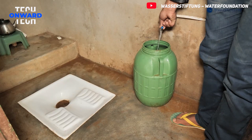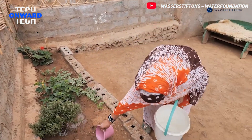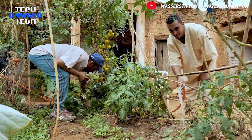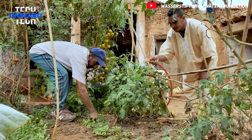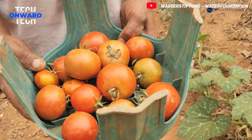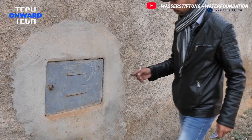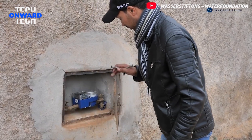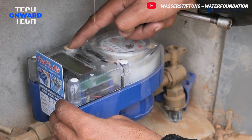Thanks to Cloudfisher, every individual now has regular access to an average of 18 liters of clean water per day. This can be used not only for drinking but also for cooking, cleaning, agriculture, and animal husbandry. Families can use the excess water to water their small gardens or feed their animals. If additional water is needed for larger-scale agriculture, water can be purchased for a symbolic fee, which is returned directly to the Water Foundation as a donation.